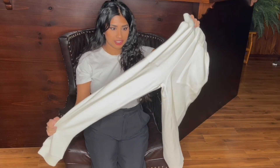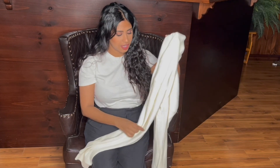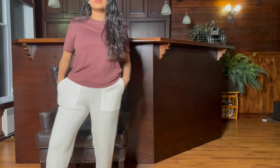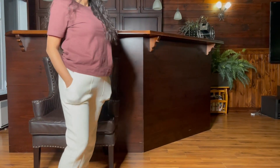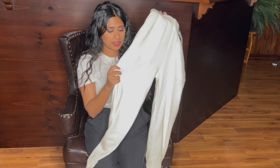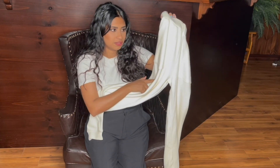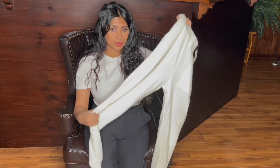Then I got these joggers in a size small — they're so cute, they even have pockets! I think I paid $12.99 or $15.99. They're a little knitted material and feel really good. The only problem is the pocket area makes the pants look a little see-through because that part is double-lined but the rest isn't.